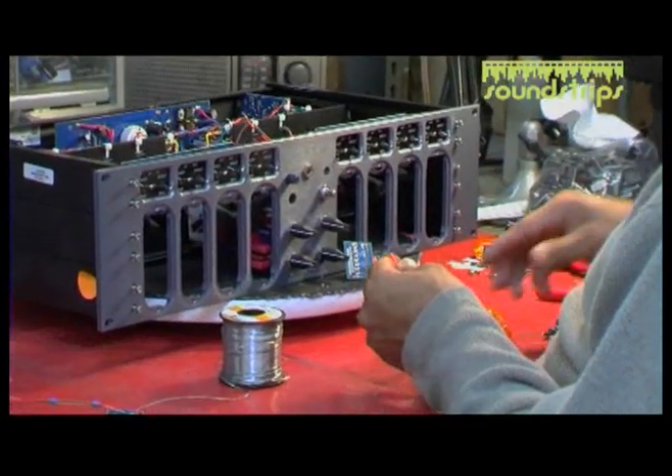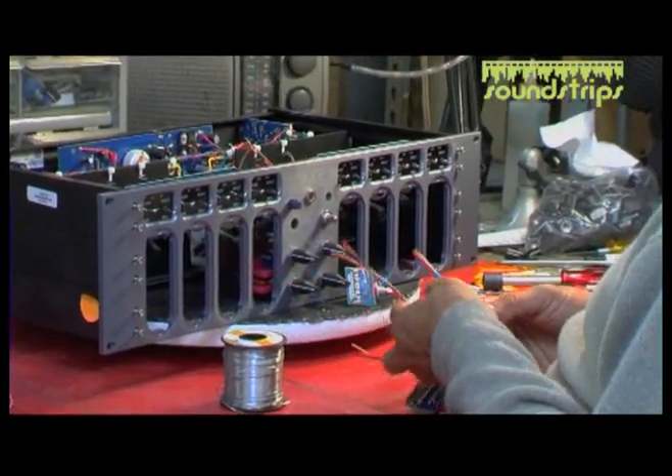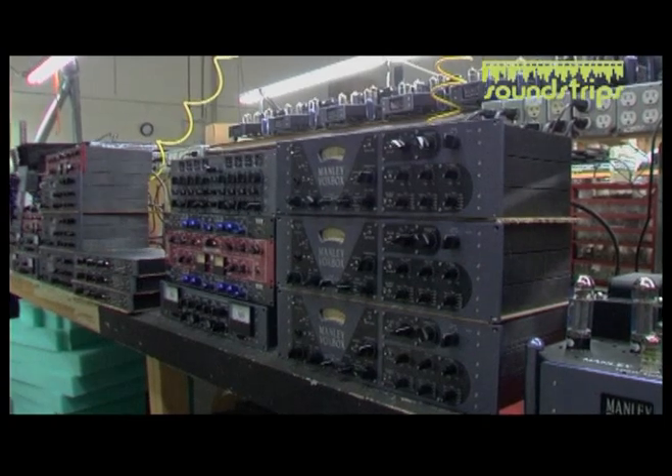They're inherently linear devices. Their amplifying stages are simple, so you can use fewer stages of amplification. With pre-amplifiers or small signal stages we usually tend to use single-ended designs. They're Class A, zero crossover distortion.